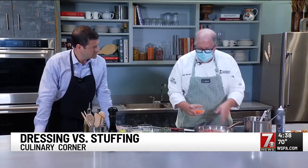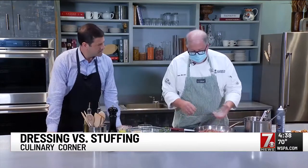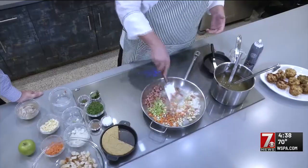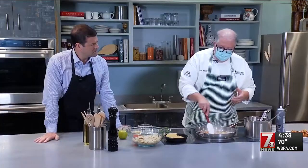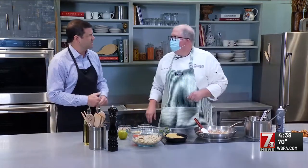Just a basic mirepoix — carrot, onion, celery — and the parsnip's kind of in there for fun. We're going to sweat this, let it get translucent, cook through, and soften. We're drawing out the flavor of the sausage and combining that with the butter. Is there sausage in traditional dressing? I think it depends on who's making it. Since I've moved to the south, we do a lot of sausage and oyster dressing, and you can actually buy oysters in the store and put them in as well.